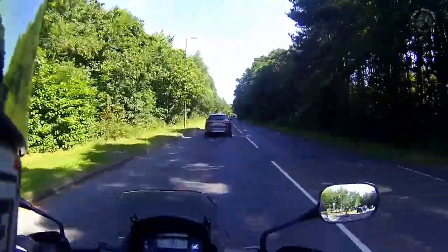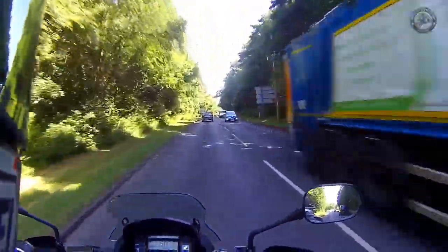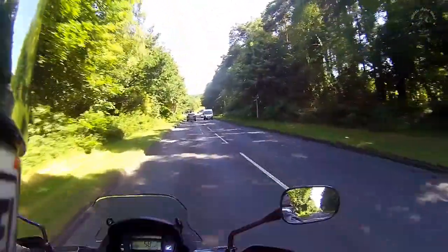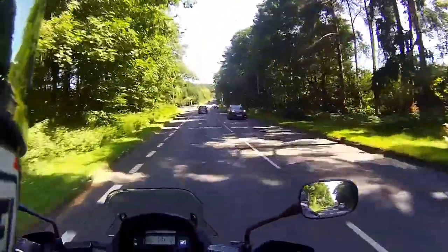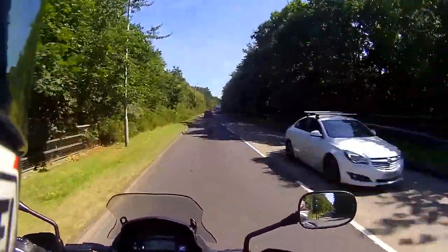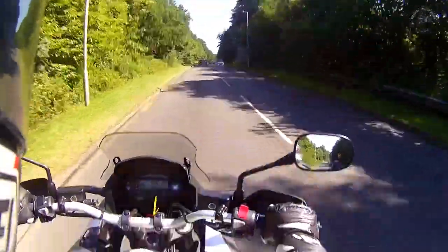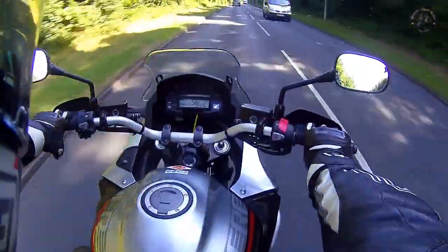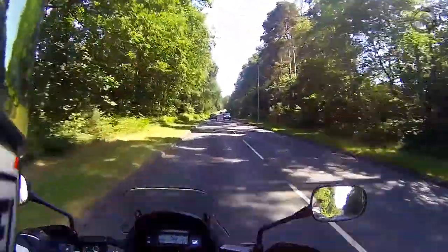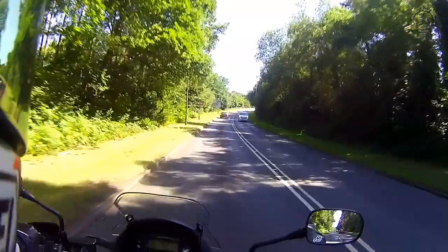The first thing I noticed about this bike was its size — it is huge. And then when you sling your leg over, the weight. I'm picking it up off the side stand; it's 280-290 kilograms in weight. It is a big heavy bike. I'm about six foot one and I can sit astride it, but it's quite wide around the knees and the fuel tank.